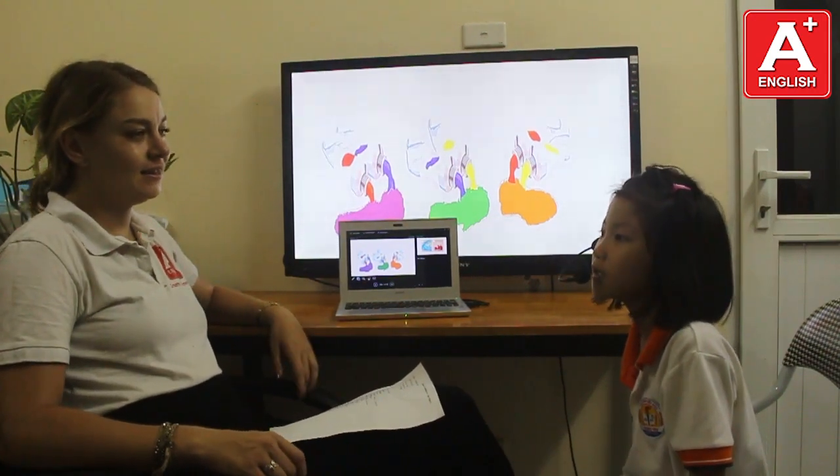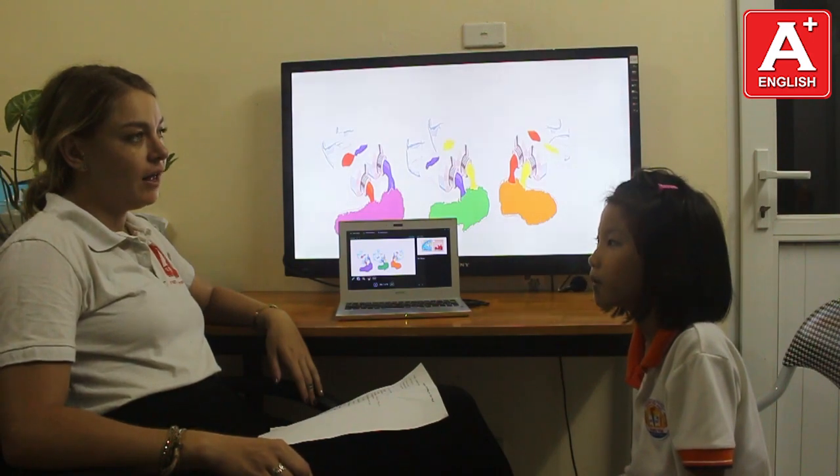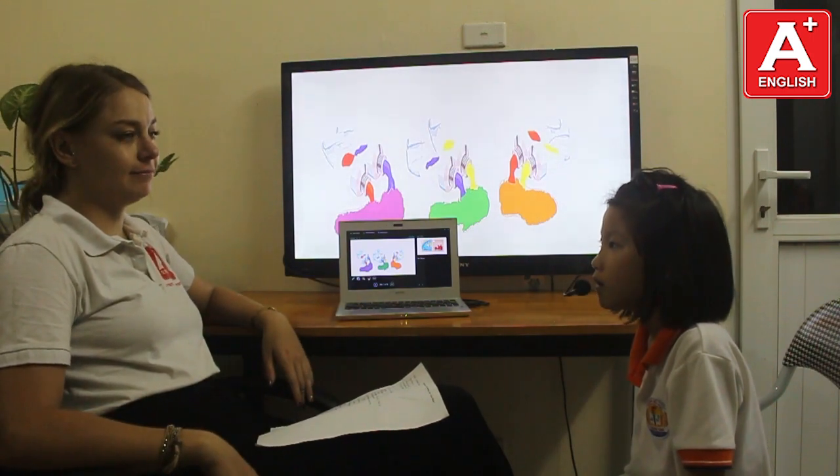Hello Suzy. Hello. How old are you? I'm the kiddo. And how are you today? I'm good.